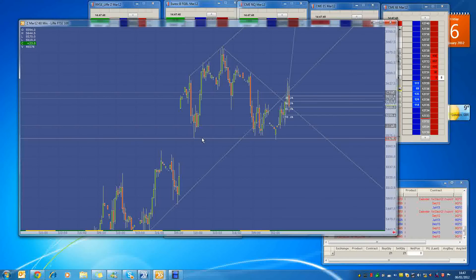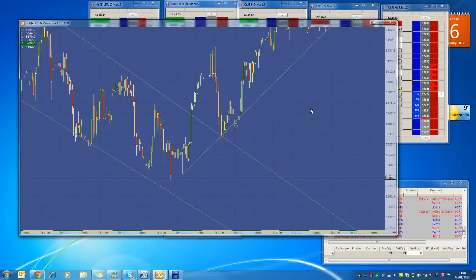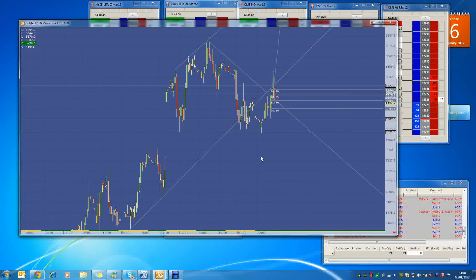We've bounced off this level or flirted with this level numerous times. I think we've tested it a good 10 to 15 times. If we're going to have any sort of substantial downward retracement from this big 400-tick move up that we've had, this is the level we need to break. So 55.71 and a half is what we're looking at in the short term.